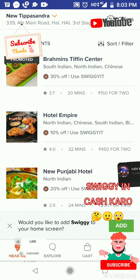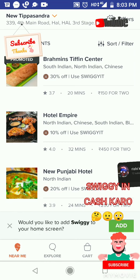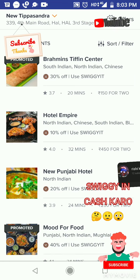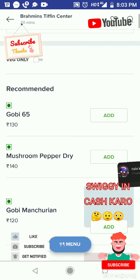Book in CashKaro Swiggy. Brahman Steven Center has 30% off, Hotel Empire has 10% off, New Punjabi Hotel has 20% off. Hotel Empire is 10% only, but Brahman Steven Center is 30% discount and New Punjabi Hotel is 20% offer up to rupees 300.